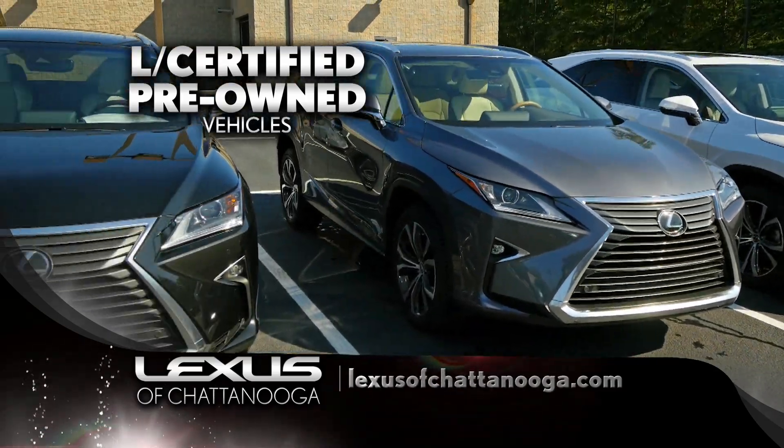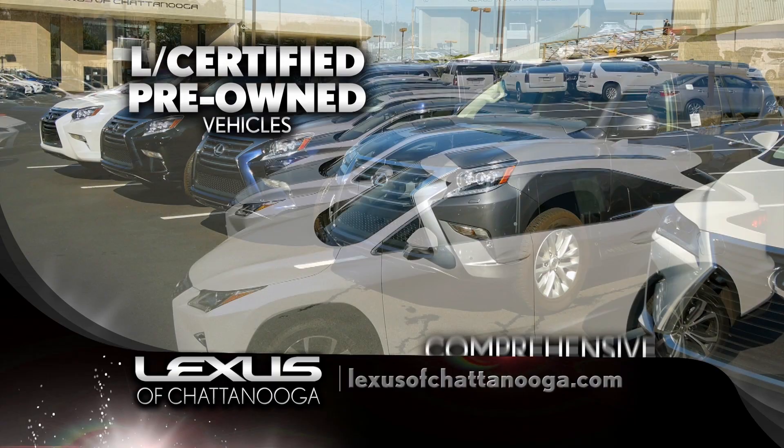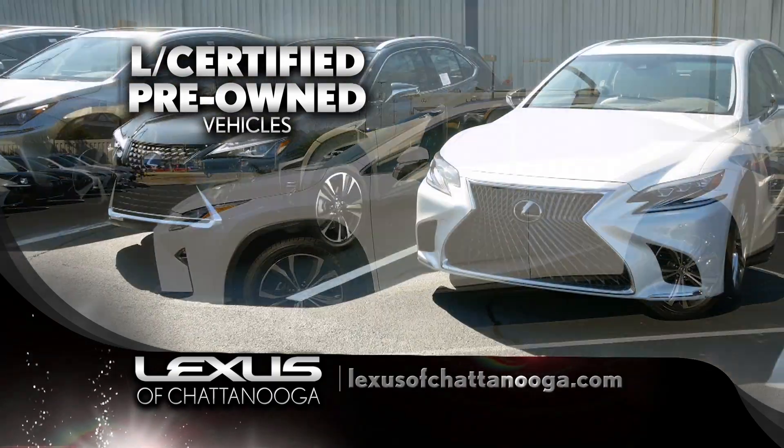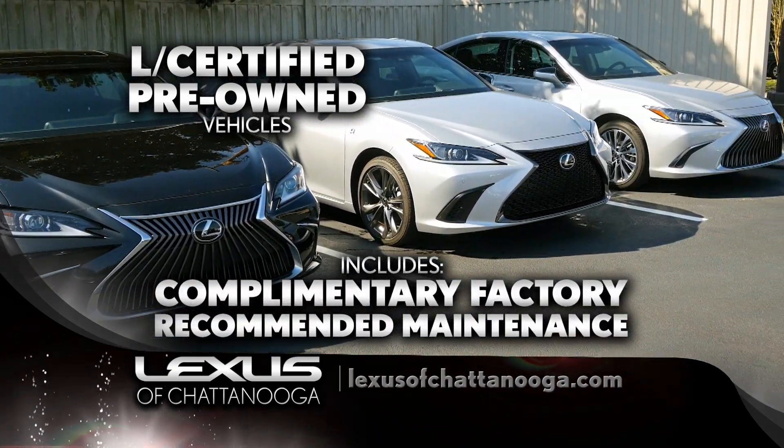Every L-Certified vehicle goes through a 161-point inspection to ensure the highest quality. You can buy L-Certified with confidence with our unlimited mileage vehicle warranty. Plus, every L-Certified vehicle includes complimentary factory-recommended maintenance.